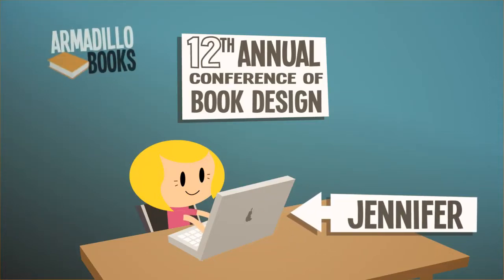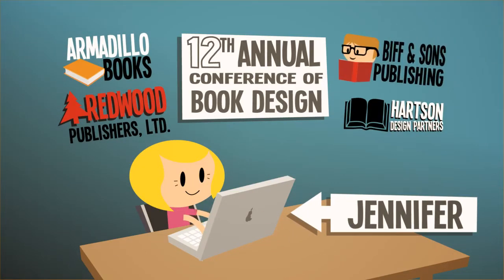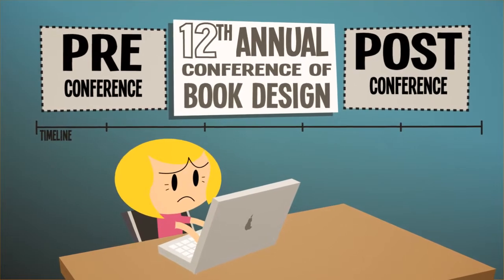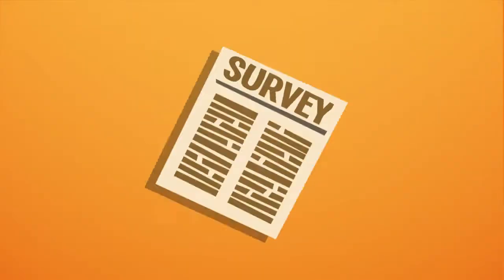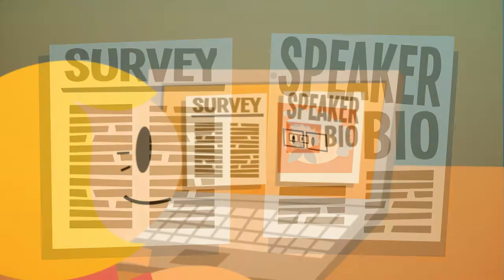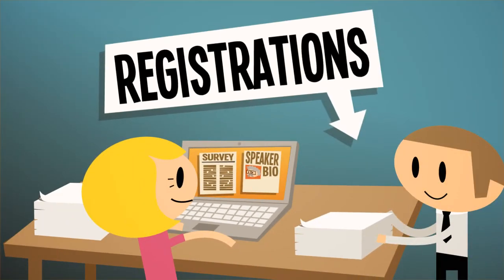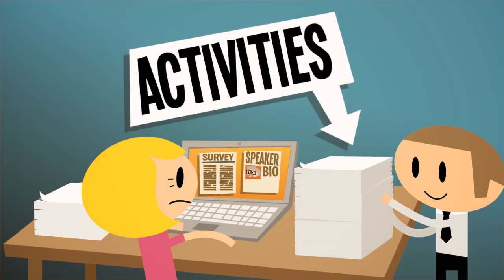Jennifer runs a yearly conference that brings together some major players in her industry. She's nervous because she knows the real work for a conference begins months before its start date and doesn't end when the conference ends. As if collecting abstracts and managing speakers wasn't enough, Jennifer has to be on top of the countless special cases for attendee registrations, sponsorships, and post-conference activities.